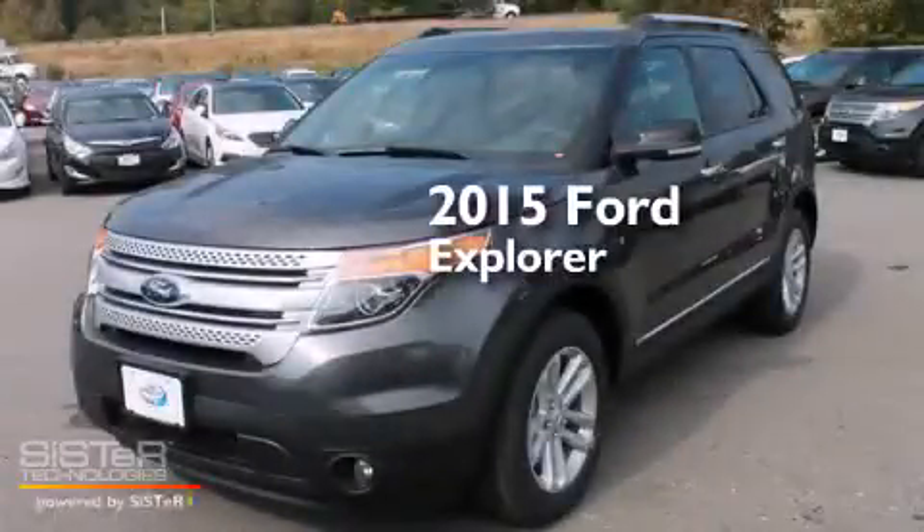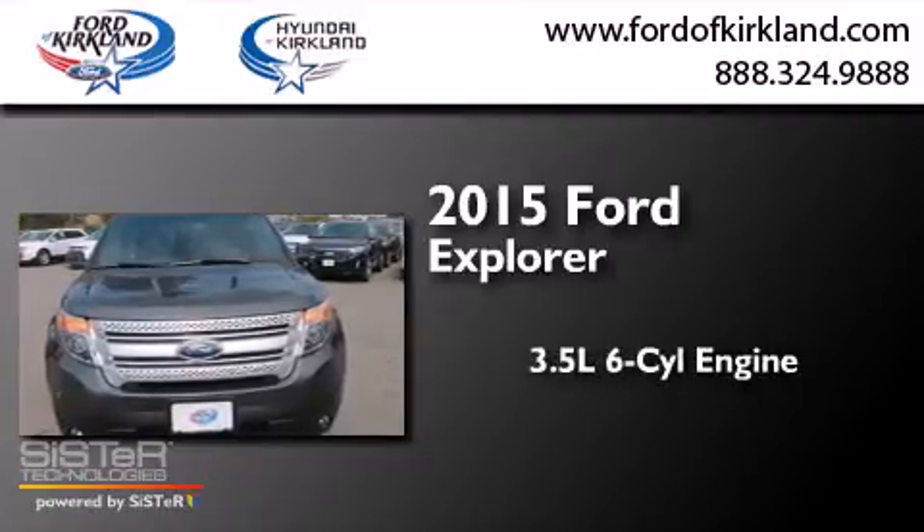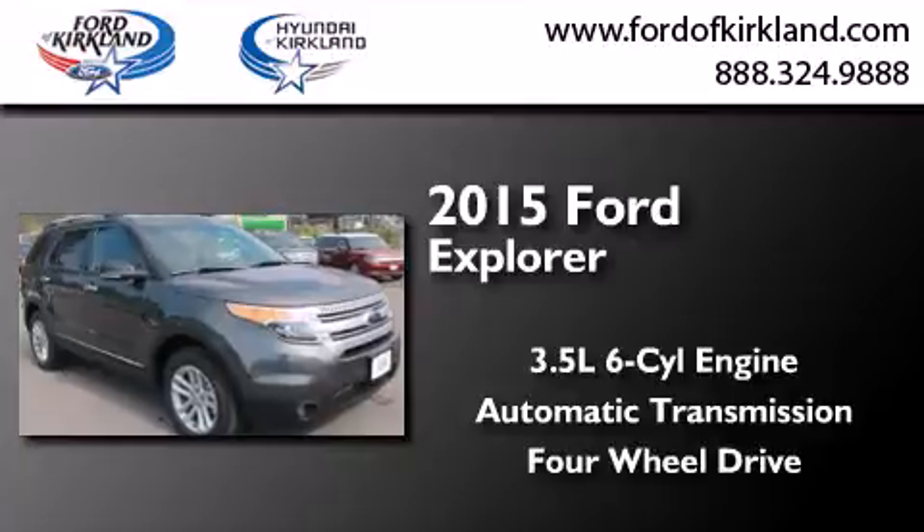This is a brand new 2015 Ford Explorer. It has a 3.5-liter six-cylinder engine and automatic transmission, and the added safety and control of four-wheel drive.